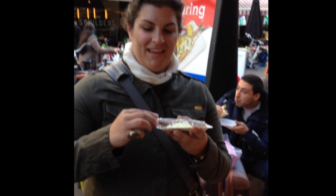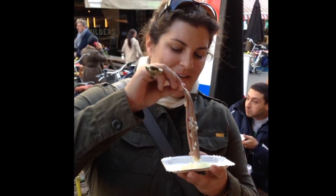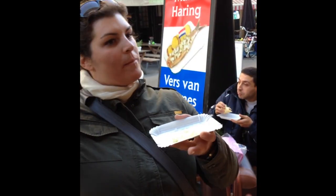The traditional way of eating herring, I learned after trying it with a fork, is to hold the tail of the fish and dangle it above your mouth. Of course, it tastes the same no matter how you eat it, but the latter makes for a better photo. And a pair of stinky fingers.